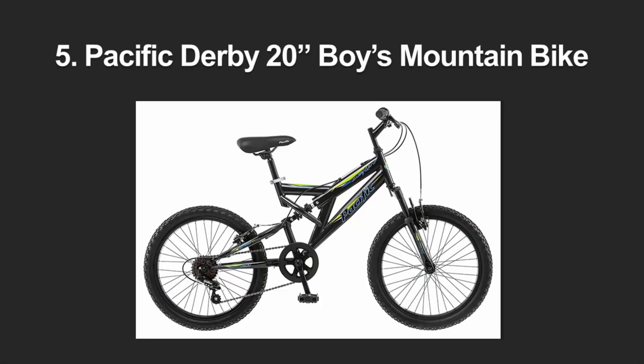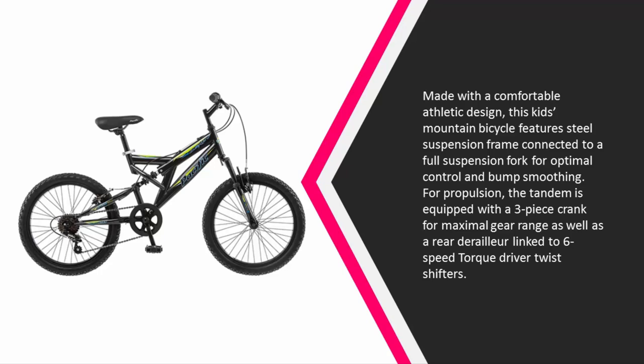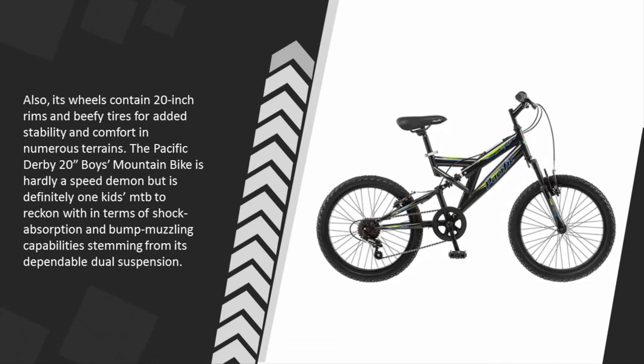At number five, made with a comfortable athletic design, this kids mountain bicycle features a steel suspension frame connected to a full suspension fork for optimal control and bump smoothing. For propulsion, the bike is equipped with a three-piece crank for maximal gear range, a rear derailleur linked to six-speed torque driver twist shifters, and 20-inch rims with beefy tires for added stability and comfort in numerous terrains.